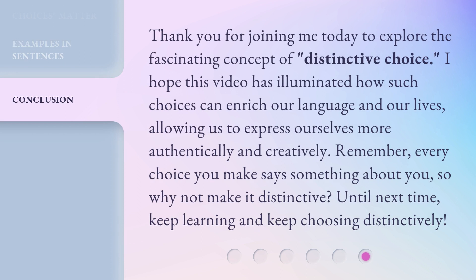Thank you for joining me today to explore the fascinating concept of distinctive choice. I hope this video has illuminated how such choices can enrich our language and our lives, allowing us to express ourselves more authentically and creatively. Remember, every choice you make says something about you, so why not make it distinctive? Until next time, keep learning and keep choosing distinctively.